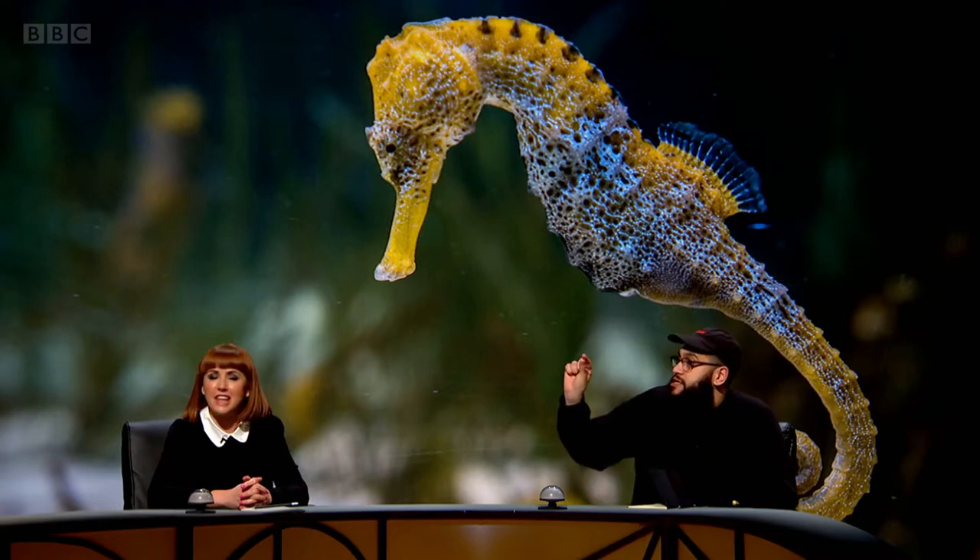An adult seahorse needs about 30 to 50 meals a day. Is it because they're eating such little things? It's because the prey is too small — do you want to eat something bigger?